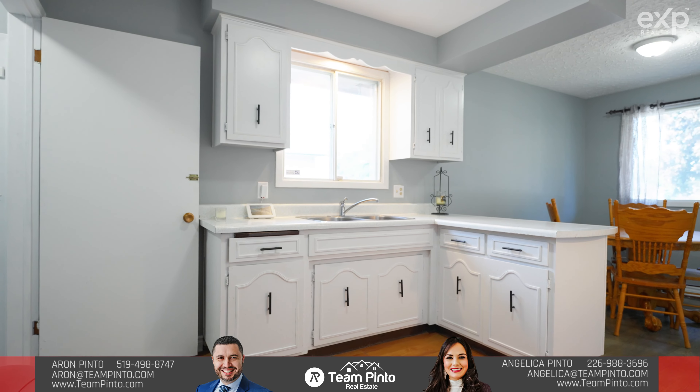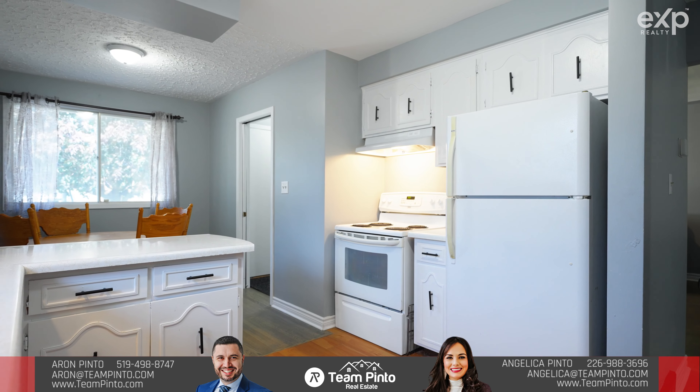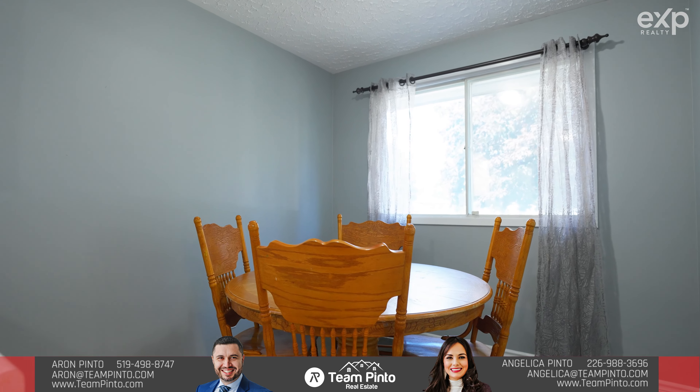You will definitely be impressed with the incredible layout that this home has to offer, starting off with this beautiful kitchen with white cabinetry and a dedicated dining area. This also connects to a spacious living room, perfect for hosting your friends and family.